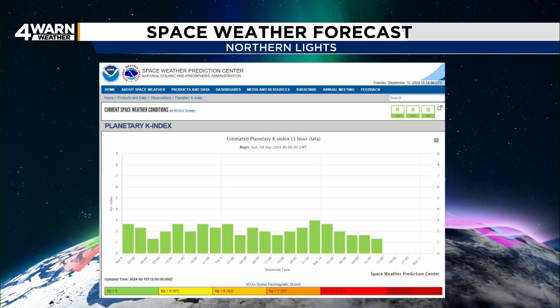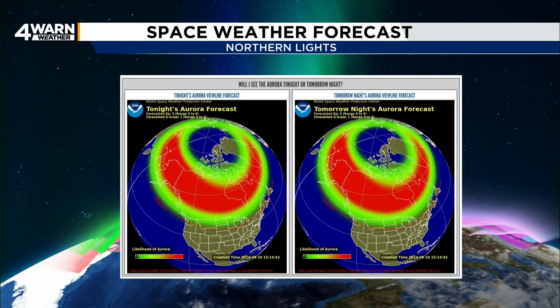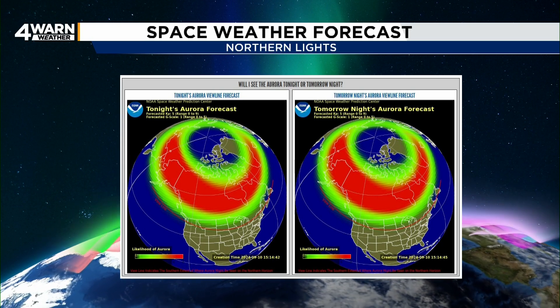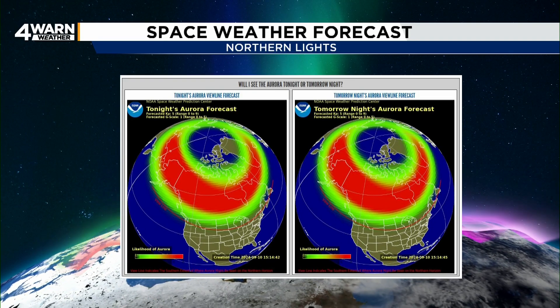So what does the KP index and G-scale mean for your viewing? The KP index and G-storm values are essentially measurements that communicate how far south the northern lights may be seen and how strong the overall solar storm is. KP ranges from 0 to 9, and G-storm values range from 1 to 5.